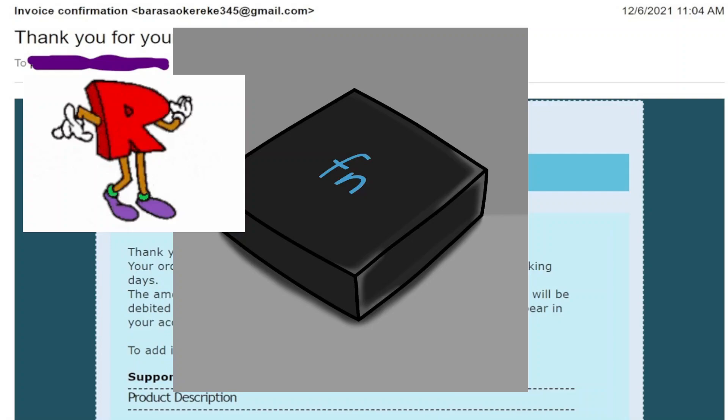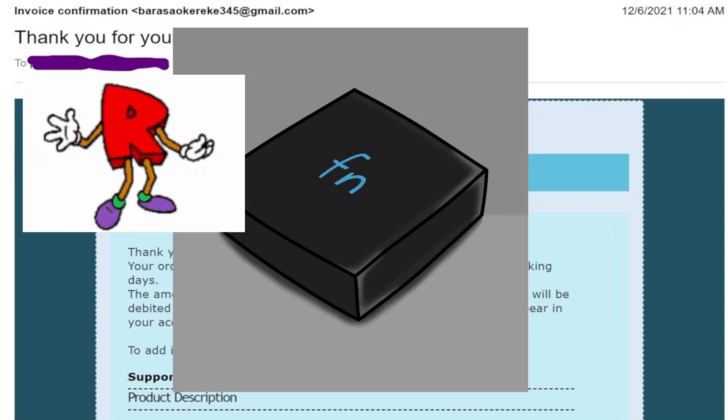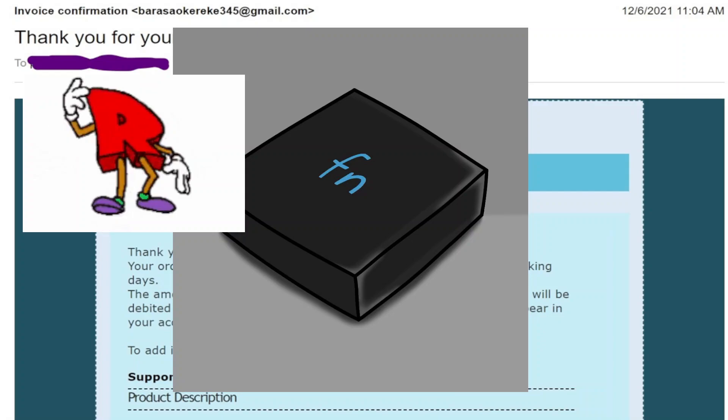This is an 888 number. Thank you for calling PayPal support, my name is James, how can I help you today? Hi James, yes, I received a message — an email from you. This was the number I had to call. Do you need an order number?